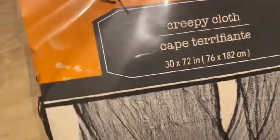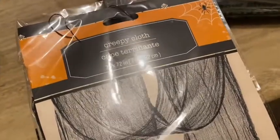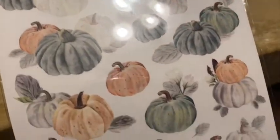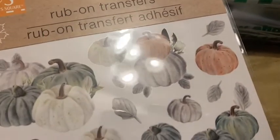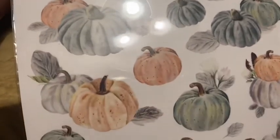Okay, bag number two. I picked up the creepy cloth — I thought I could use it just for decoration. We usually decorate our garage for when the kids come to get their candy, so I thought this would be good. I also picked up these rub-on transfers — I think they're really cute. They kind of match some of the napkins I picked up, and I'd like to use them in some kind of DIY.